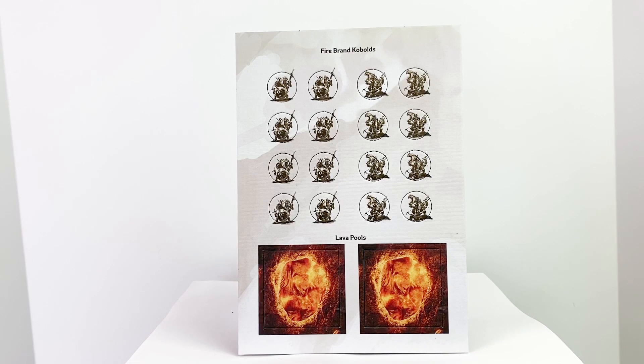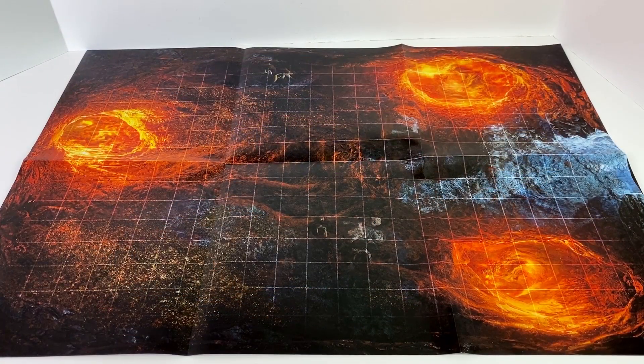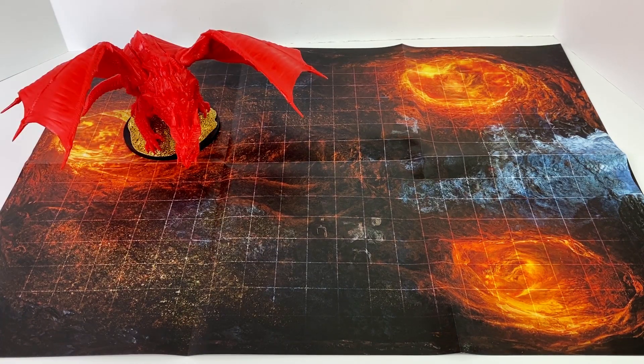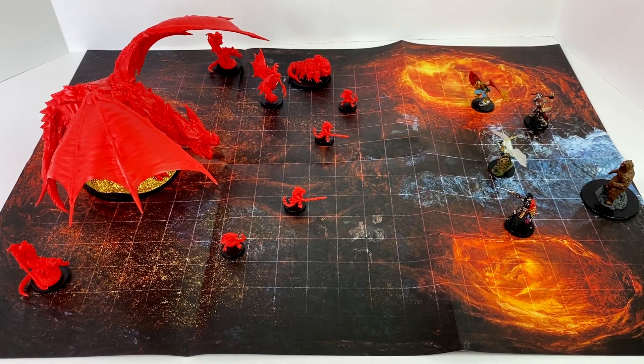The tokens are all single-sided with just black on the back. You also get a double-sided map of, naturally, the lair of the red dragon. The maps are roughly 15 by 23 inches as measured by the subtle grid. Both sides feature this ancient volcanic cavern and many of the same features in a different configuration. You have lava pools, mounds of gold and treasure, and piles of old dragon teeth. One side does feature the entrance to the cavern with a bit of sunlight spilling in.